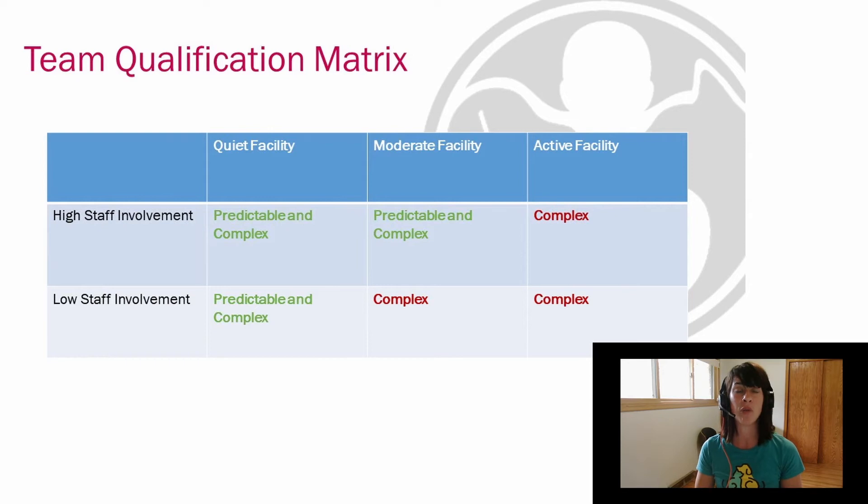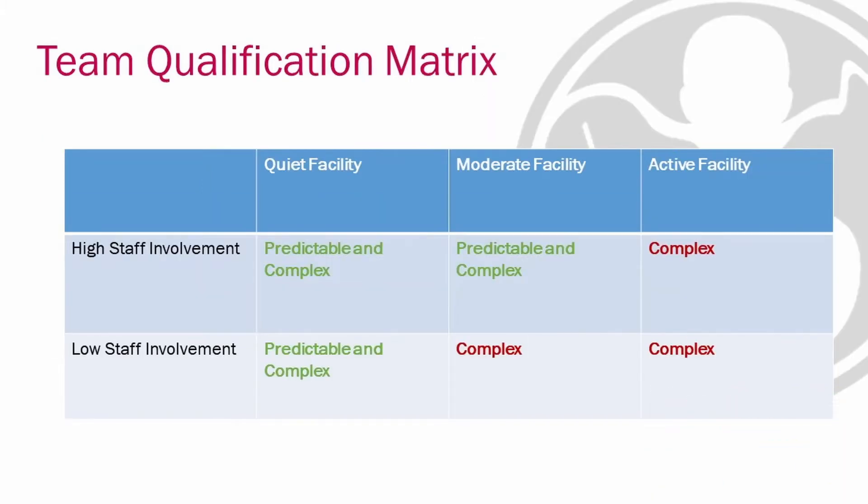In terms of staff involvement, a facility with high staff involvement is one where a facility representative — whether that's a volunteer coordinator, a nurse, a teacher — stays with the team throughout their visit at the facility, or at least stays within close proximity. A facility with low staff involvement is one where the team gets to move pretty independently throughout the building. Up on your screen, you'll see our team qualification matrix where a team can determine based on activity level and staff involvement where their facility lies.